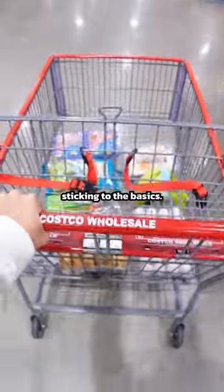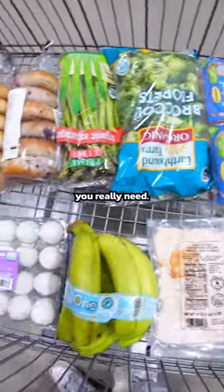This week we're doing minimal shopping, sticking to the basics. And sometimes that's all you really need. So if you were curious,